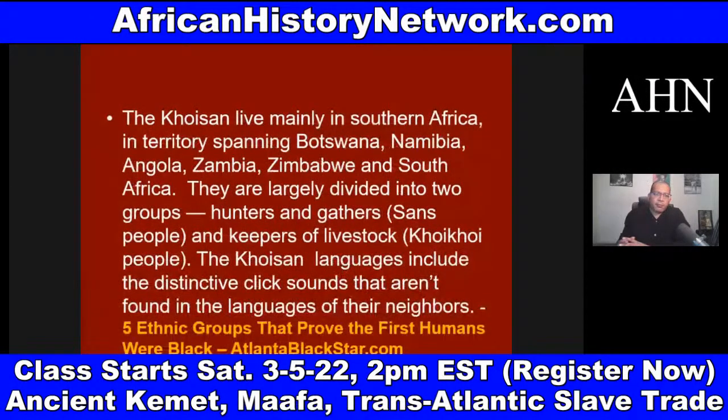The Khoisan live mainly in Southern Africa, in territory spanning Botswana, Namibia, Angola, Zambia, Zimbabwe, and South Africa. They are largely divided into two groups: hunters and gatherers, the San people, and keepers of livestock, the Khoi Khoi people. The Khoisan languages include distinctive click sounds not found in the languages of their neighbors.